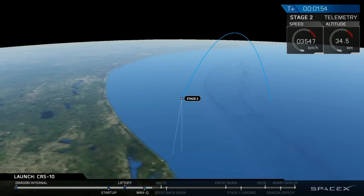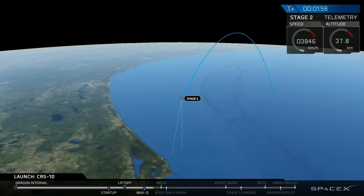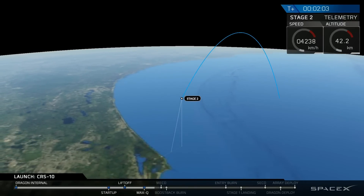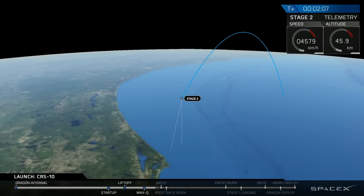Everything continuing to look nominal for today's launch. You'll continue to hear the operators call out various power and communication systems reports, as well as propulsion.